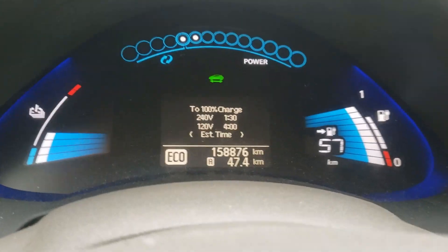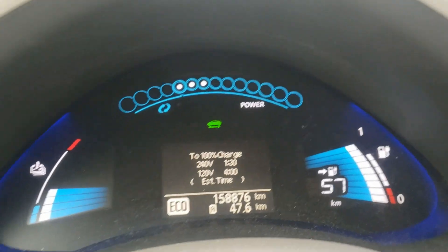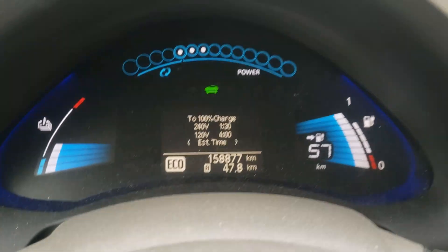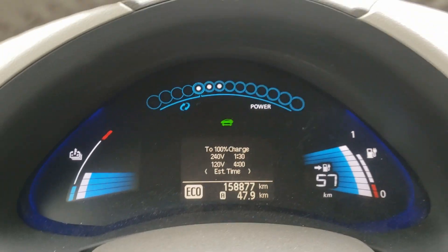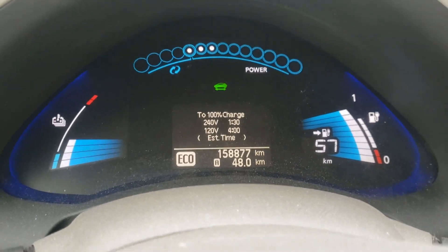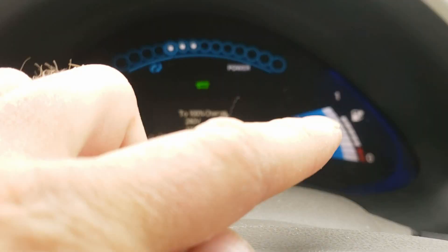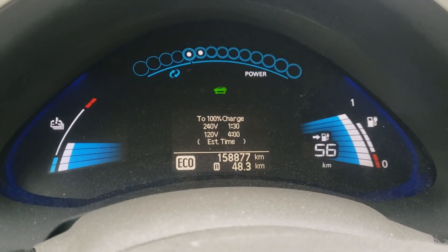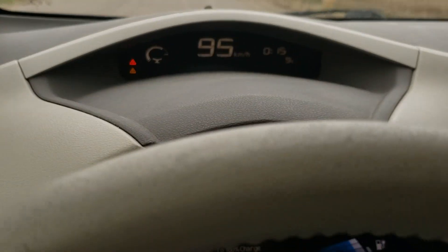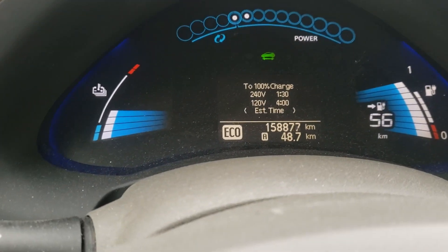Another day, another trip — getting some shingle supplies and tire repair stuff for my dump trailer. I've decided I'm not going to do any more charging on this car until I see how far I can go. We're sitting at about 48 kilometers and 79 battery bars. It's been saying basically the same kilometers the whole time, just going up and down depending on my driving. I'm doing about 95 km/h.